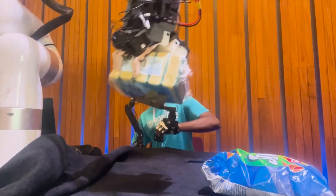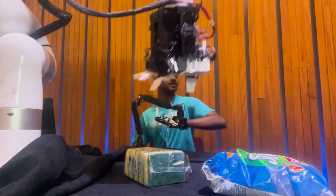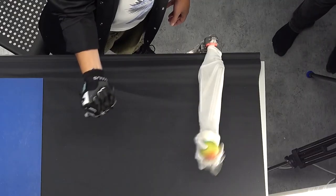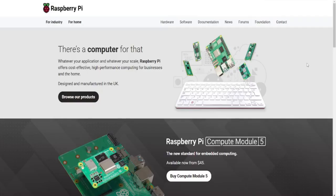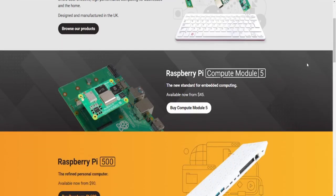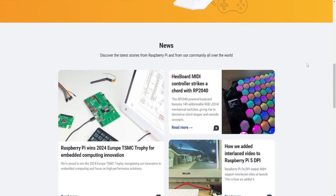Now let's talk about how to actually bring your robot assistant to life. The first step is integrating ChatGPT with a hardware system that can process input and output commands. You'll need a device like a Raspberry Pi or an Arduino to act as the bridge between ChatGPT's AI model and the physical components of your robot, allowing the assistant to interpret commands and translate them into real-world actions.